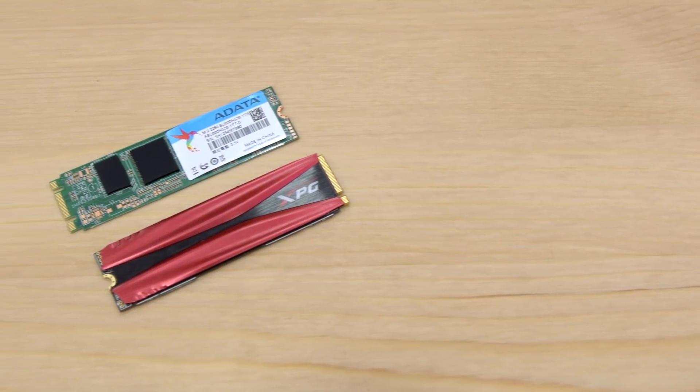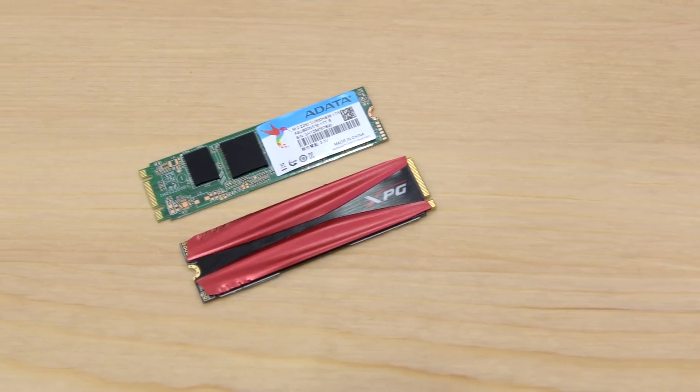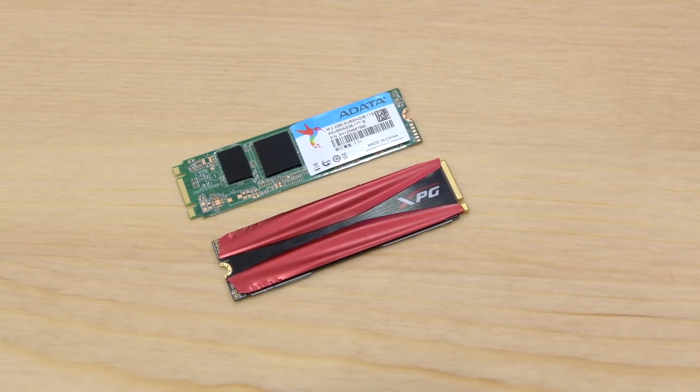In terms of price, SATA is definitely the most budget-friendly option. For the faster speeds that PCIe offers, you'll definitely pay more, while M.2 is the most expensive option. To figure out which interface is best for your system, you'll first have to find out which connector types are compatible with your motherboard.